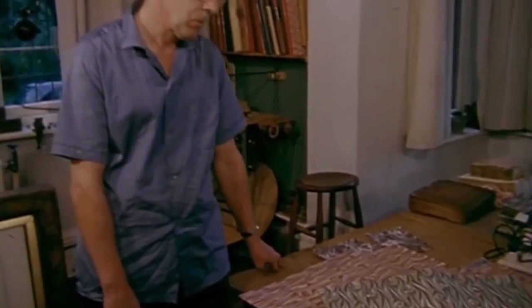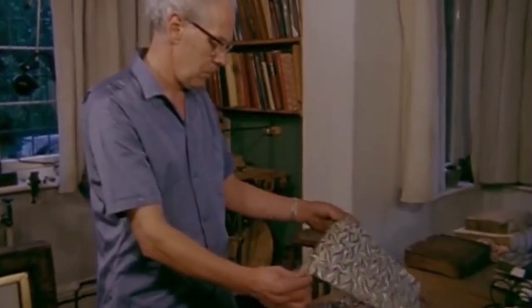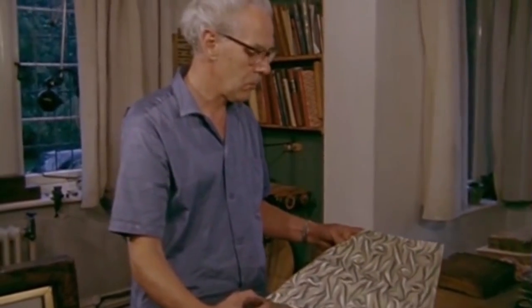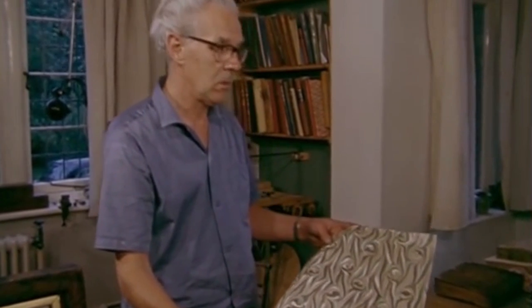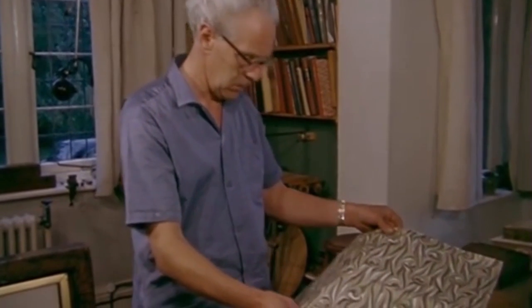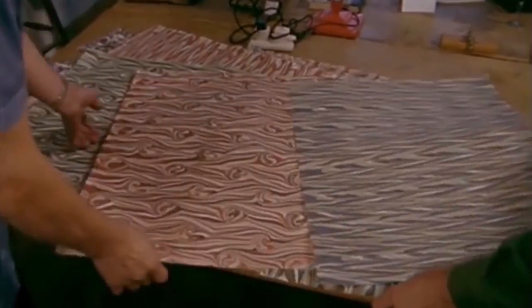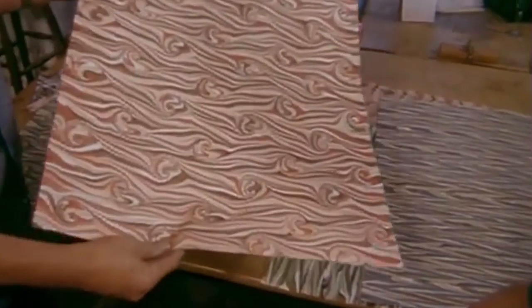Today, the making of marbled papers is done on a very much larger scale by Mr. William Chapman, who has been a marbler with the firm for forty years. They now have a considerable export trade of worldwide proportions and have acquired an international reputation for the quality of their work. A wide range of patterns are produced.